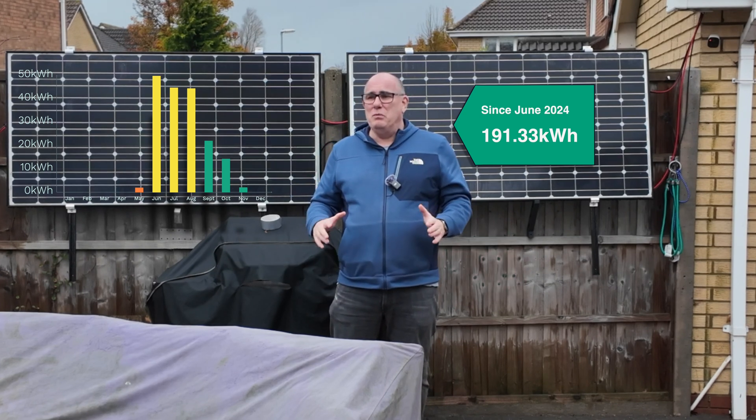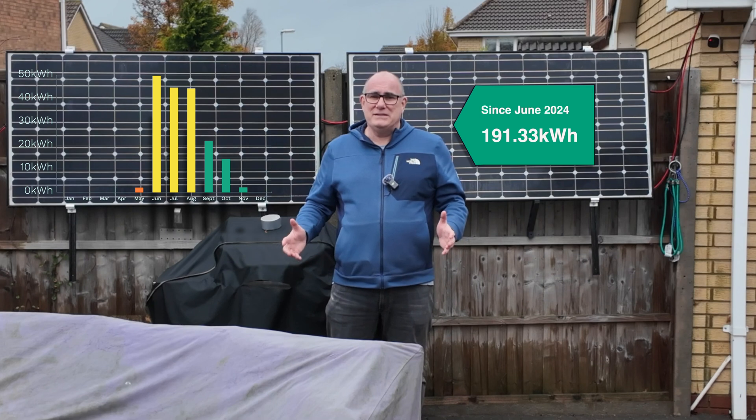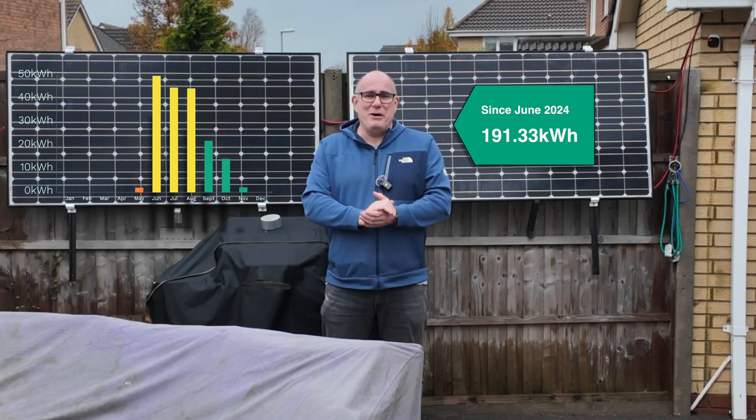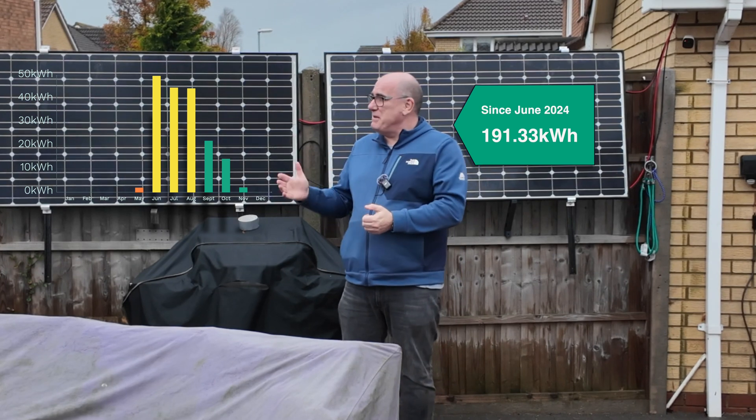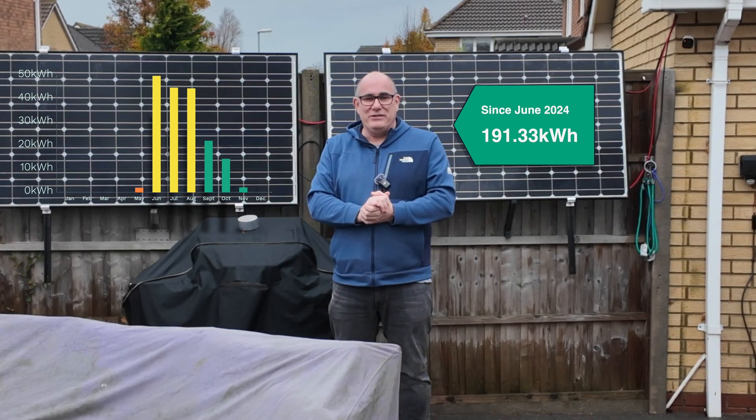You're probably asking yourself, why do you bother? Well, it's still 2.76 kilowatt hours that I'm not buying from the grid. And to be honest, I don't have anywhere to store these panels over the winter, so they may as well sit up on the fence here.